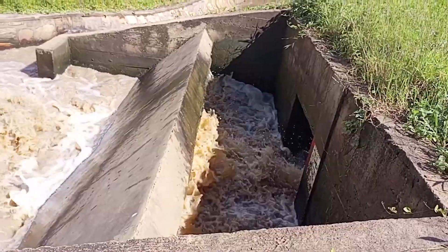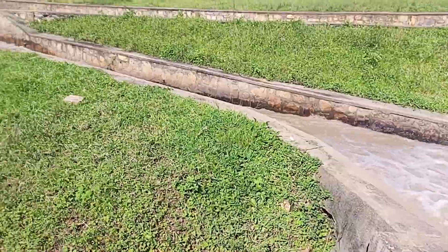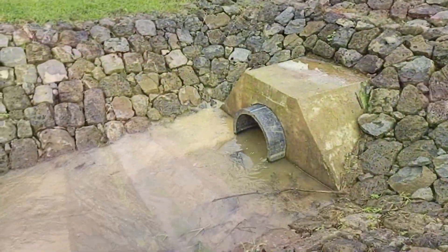They play a vital role in the overall function and performance of dams and reservoirs, contributing to water resource management and infrastructure resilience.